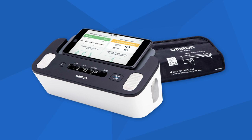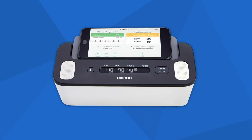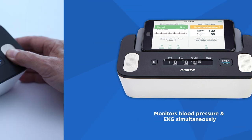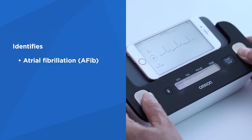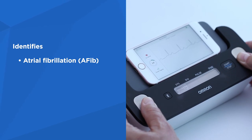For those seeking easy-to-use monitoring of both blood pressure and EKG, Omron offers Complete — the first at-home blood pressure monitor with built-in EKG measurement. Complete is a clinically accurate monitor that measures blood pressure and EKG simultaneously. It can identify irregular heartbeats such as atrial fibrillation in high-risk patients, whether they're asymptomatic or experiencing intermittent symptoms.